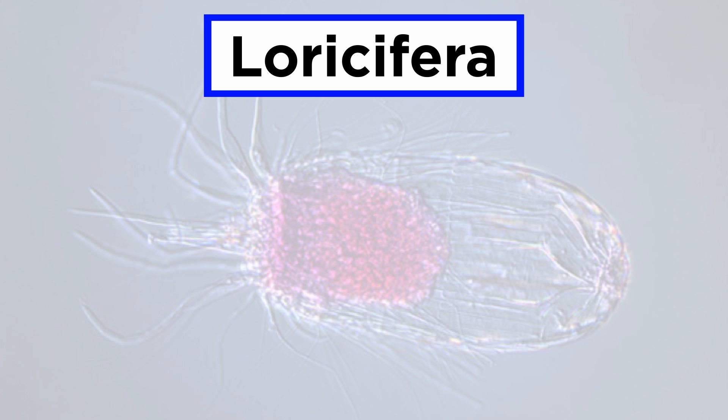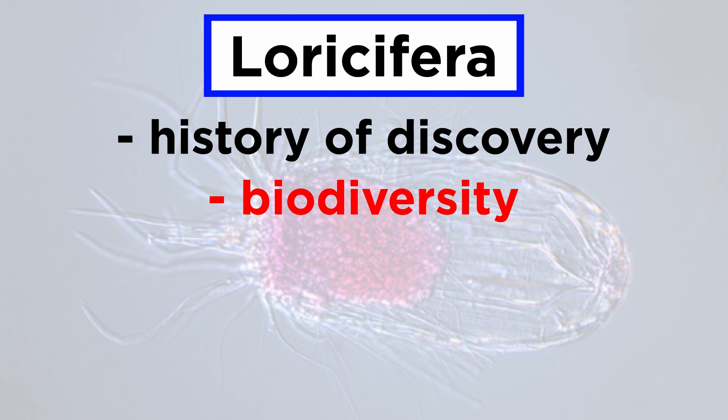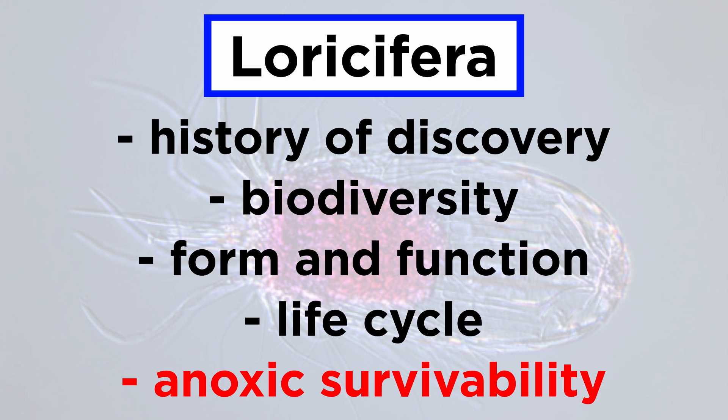In discussing Loricifera, we will go over their history of discovery, biodiversity, form and function, life cycle, and finally their ability to survive in anoxic environments.